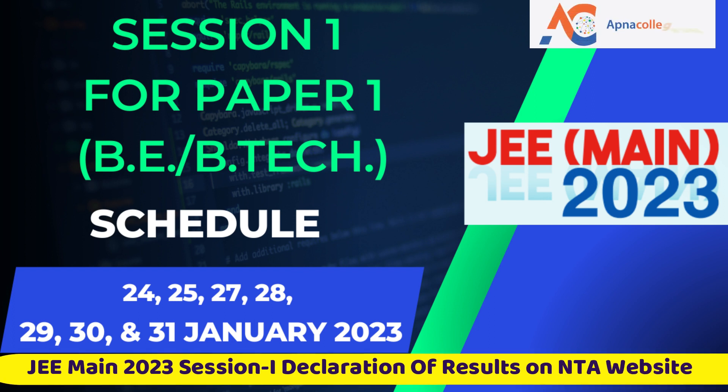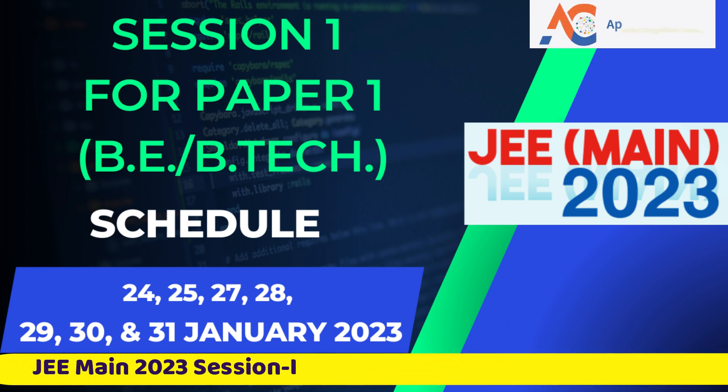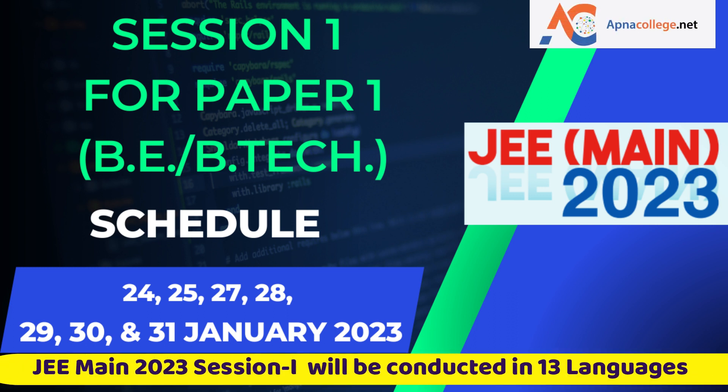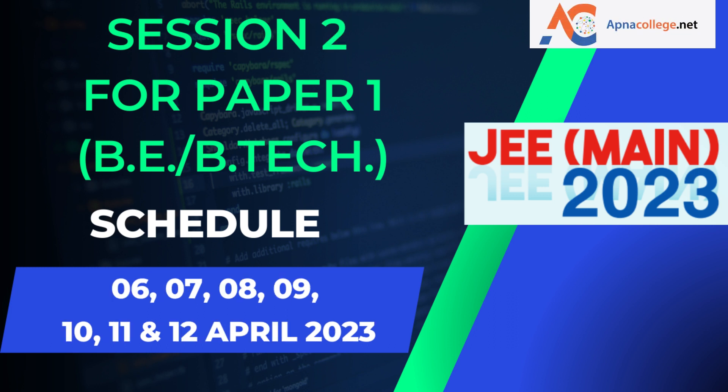JEE Main 2023 will be conducted in 13 languages, including English, Hindi, Assamese, Bengali, Gujarati, Kannada, Malayalam, Marathi, Odia, Punjabi, Tamil, Telugu, and Urdu.